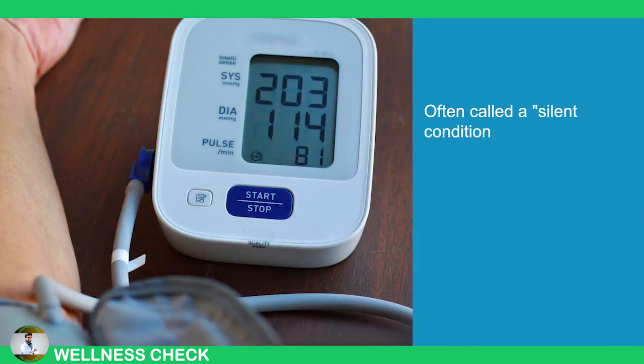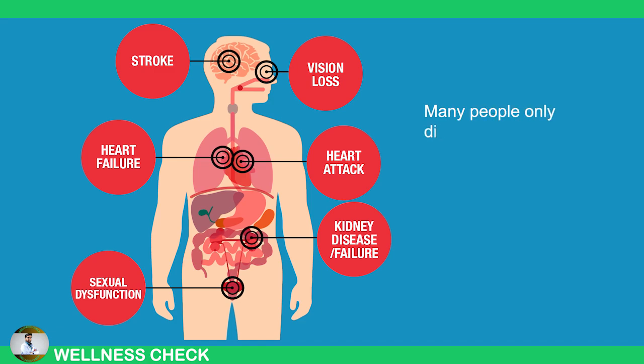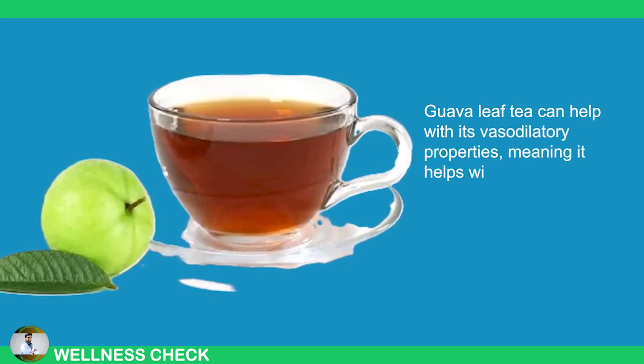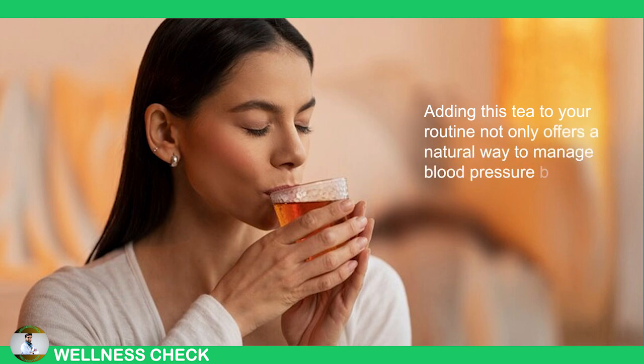4. High Blood Pressure. Often called a silent condition, high blood pressure can go unnoticed until it's too late, leading to heart attacks, strokes, or kidney failure. Many people only discover they have it during a routine checkup. Guava leaf tea can help with its vasodilatory properties, meaning it helps widen blood vessels, improving blood flow, and reducing pressure in veins and arteries. Adding this tea to your routine not only offers a natural way to manage blood pressure but also promotes long-term health and prevention.